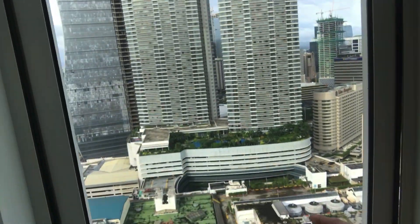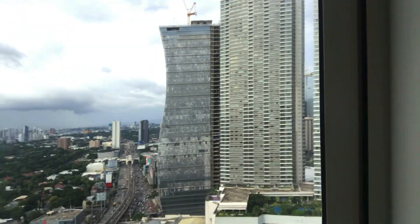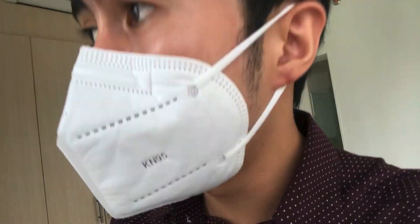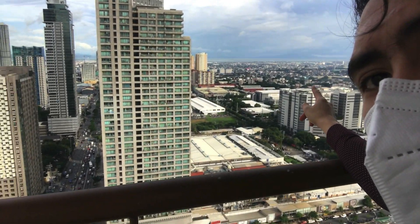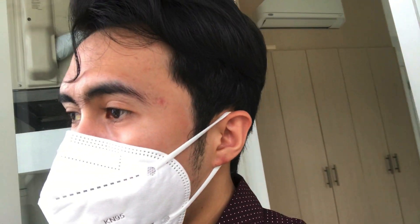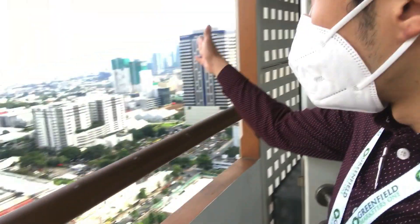Directly across is Shangri-La Plaza, Mega Mall, and Star Mall. The bridge going to The Fort and BGC is almost finished too — it's very close. What used to be a one-hour travel is now around 12 minutes from Greenfield District or from Zatan Residences to The Fort.